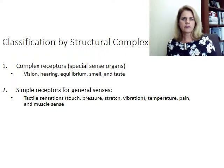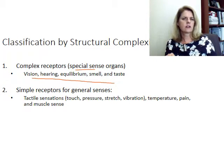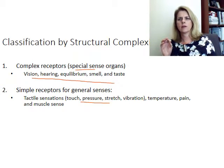You can also classify receptors by how complex they are. Complex receptors include vision, hearing, equilibrium, smell, and taste — these are your special sense organs. Touch is not a special sense because it's a simple receptor. Tactile receptors are simple, but the chemical receptors of taste and smell, the light receptors of vision, and the receptors of hearing and equilibrium are more complex. We'll cover those in a special lecture on the special senses.